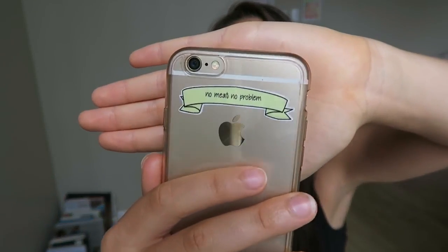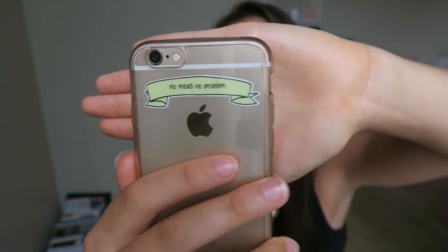Oh, by the way, look at the cool sticker that I have on my phone — 'no meat, no problem.' Bringing it back to the main focus of this video: even though the recipes are not going to be very aesthetically pleasing, they're just as delicious, nutritious, and even faster than some of the food I normally cook.